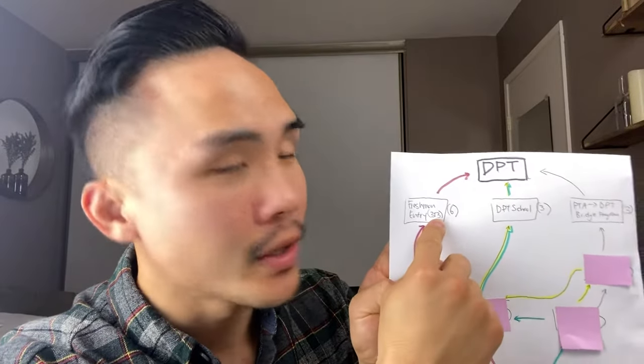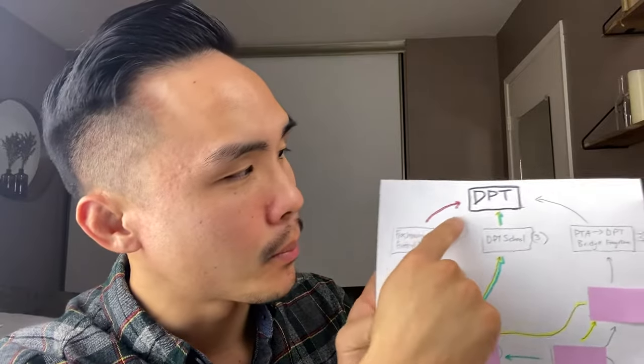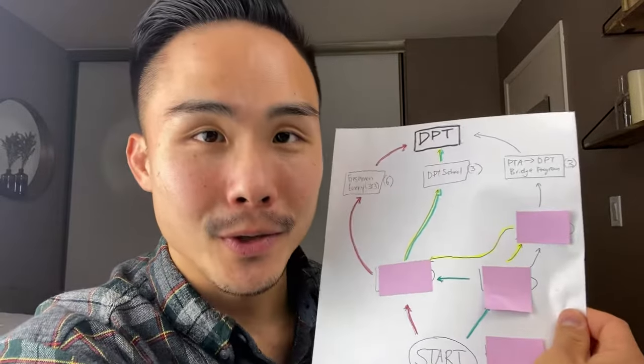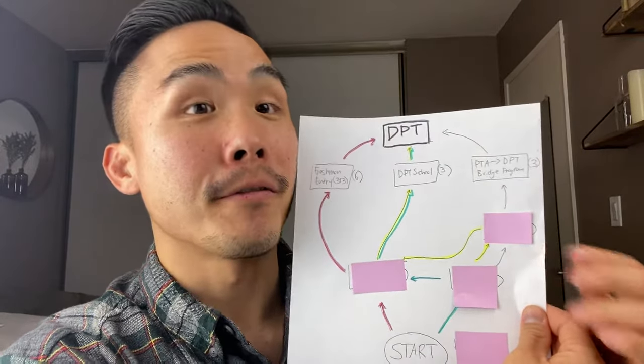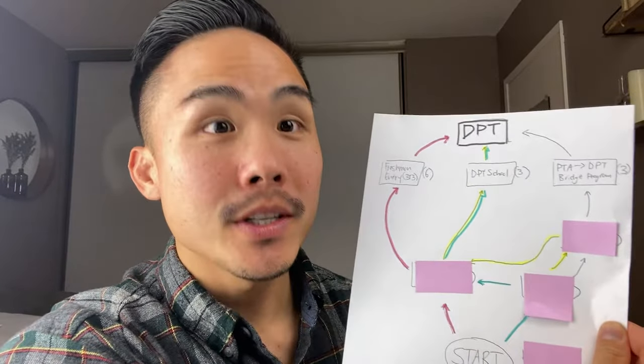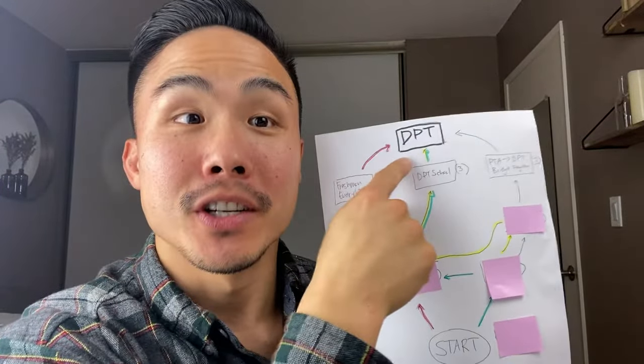The fastest way possible to become a physical therapist is through what we call the freshman entry three-by-three track. This is where you're doing undergrad for three years and then you're doing three years of DPT school, and you're becoming a physical therapist. In my recommendation, if you're trying to think about the fastest way possible, or you're guaranteed your classes and a pathway to become a DPT in just one straight shot, this is where you need to go — the freshman entry track.